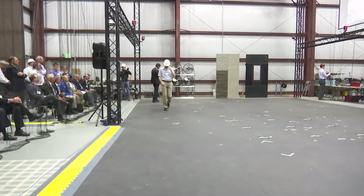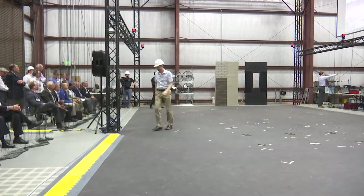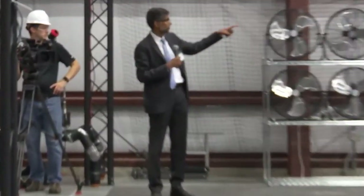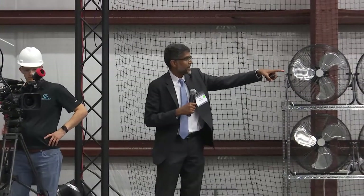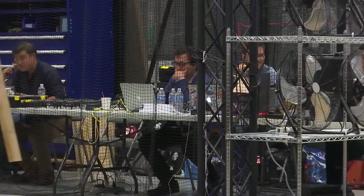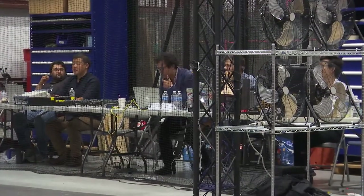Thank you, Chris, and good afternoon. I want to introduce the students and researchers who will be working on the demo. First, Drew Bell, who has his back to us, from Stanford. Adam Cho, Adam Giuseppe Lohiano, Aaron Weinstein, and Justin did the previous demo so I'm not going to introduce him.